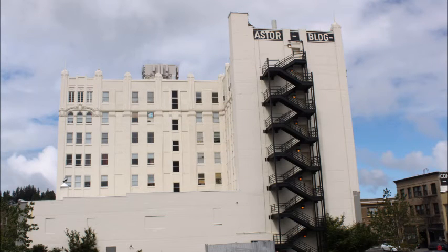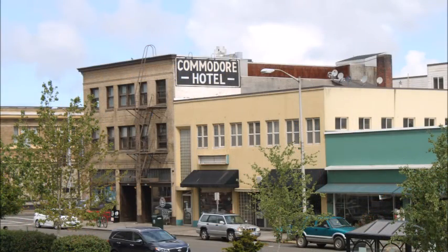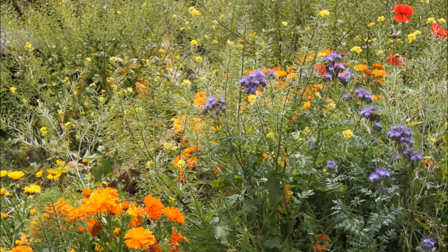This building is one of the prettiest buildings in town. Here's another older building. I love seeing the old architecture in Astoria. And of course, in the spring, there are wildflowers all over.